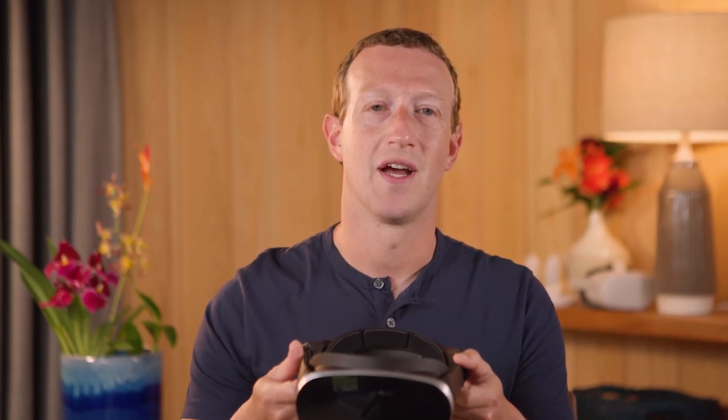These are all still prototypes, but they represent pretty meaningful steps towards technology that could one day deliver breakthrough products. The first one is an experimental device that brings together some of the latest optics research into a fully functional headset that is unlike anything that exists today. This one we call HoloCake 2.